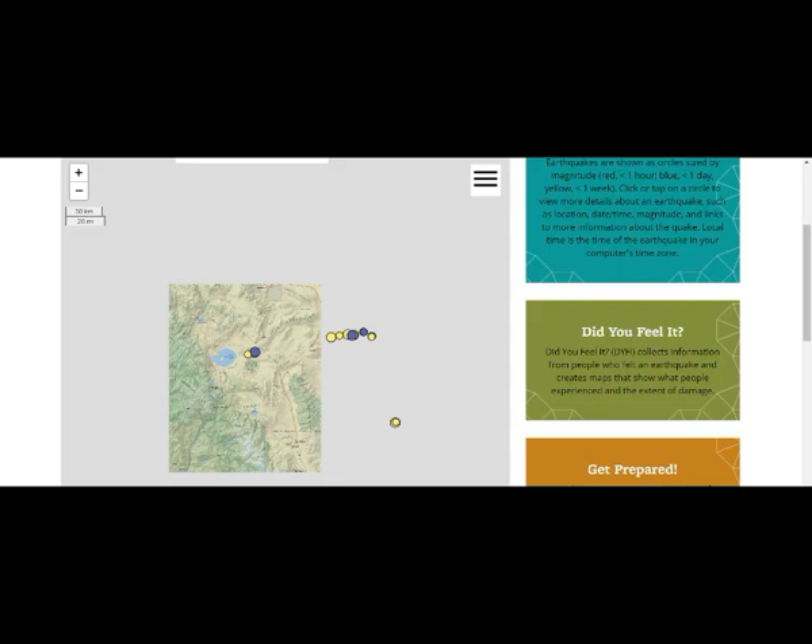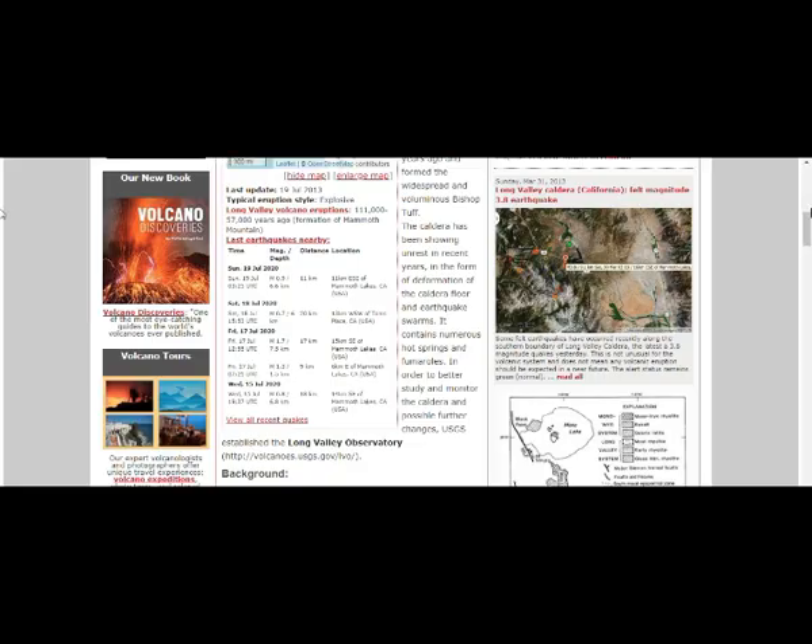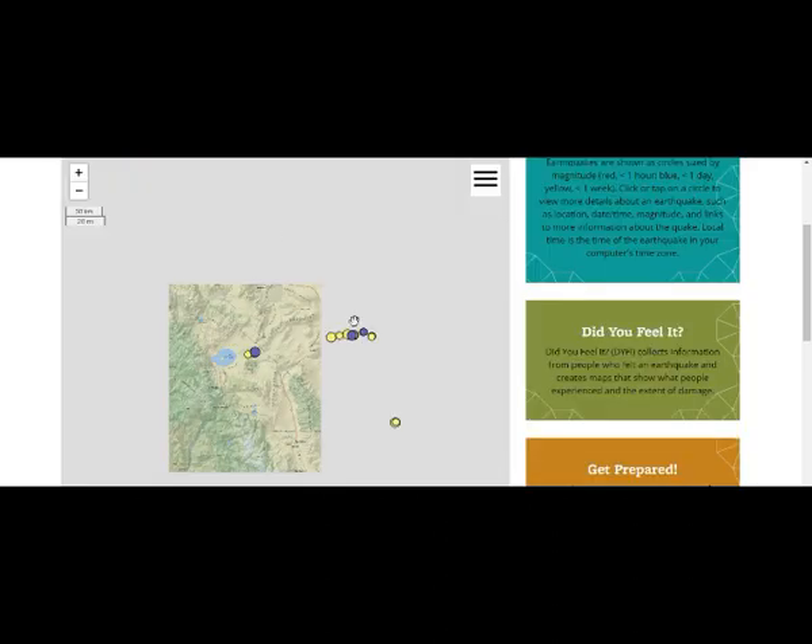If we go to Long Valley Caldera, this is our general map of it — Mono Lake. See where the legend of the map is here, showing us the various schematics. This is where we have the Nevada quakes. This is the general area of Long Valley Caldera, Long Valley.